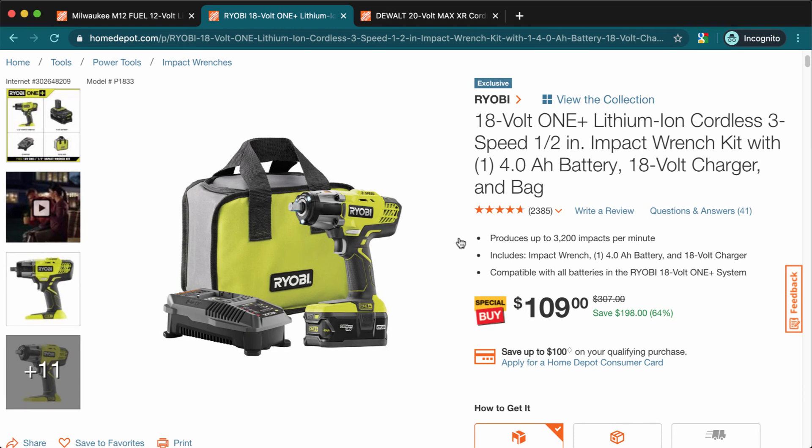If you just want it for regular use at home or to fasten fasteners, that's plenty of power and this is a really good deal. It says it was $300 — not really, it was closer to $200 with the battery and all — but still it's a really good deal.